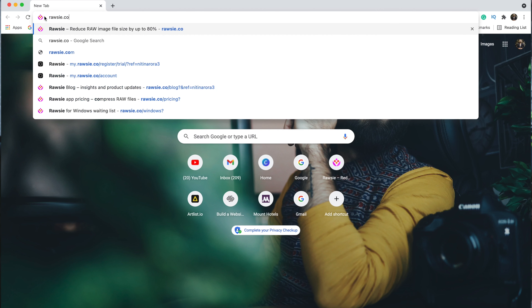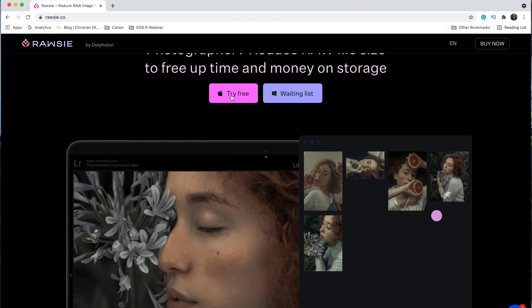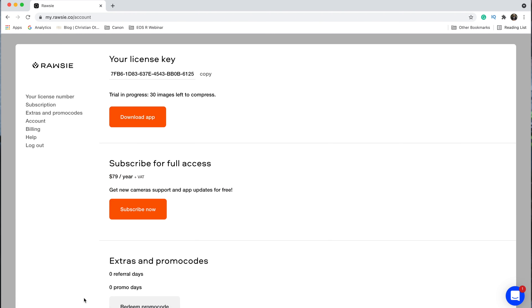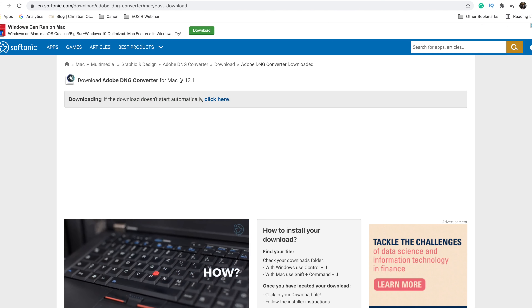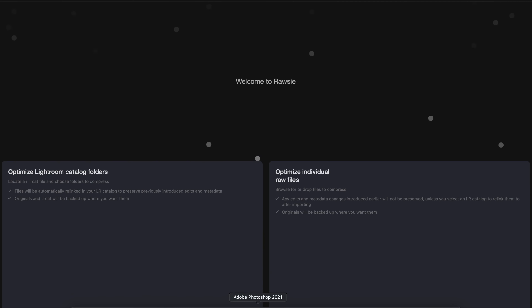Enough introduction — it's time to go for a test drive! To install Rossi, first download the free trial from the official website at www.rossi.co. On the home page, click 'Try Free,' then check the supported cameras list, find your camera model, scroll down, and click 'Try Free' again. Copy your license key and download the software. Once downloaded, install and open it on your Mac. It is also suggested to download the Adobe DNG Converter alongside Rossi.